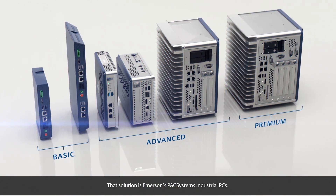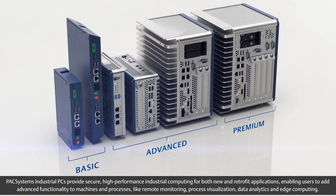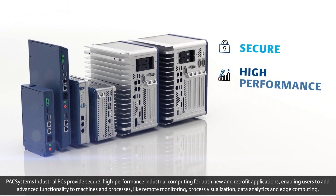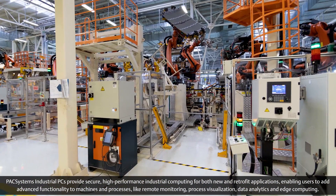That solution is Emerson's Pack Systems Industrial PCs. Pack Systems Industrial PCs provide secure, high-performance industrial computing for both new and retrofit applications.